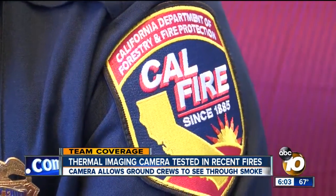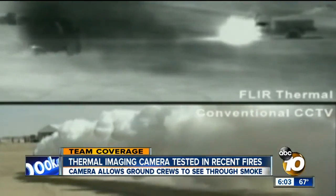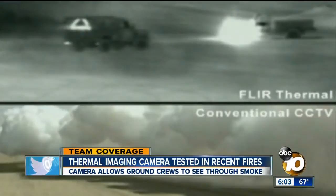This is a handheld thermal imaging camera. Cal Fire Deputy Chief Mark Hafner showed us the $4,000 FLIR camera that sees through smoke. On the bottom you can see a cloud of smoke, but on top with the infrared camera, you can see a truck's heat signature driving toward a hot spot.